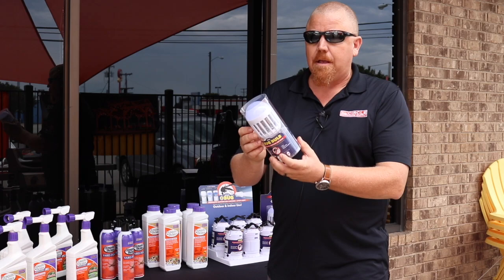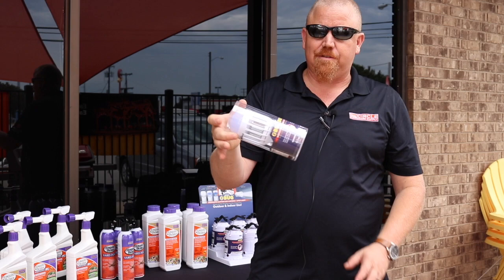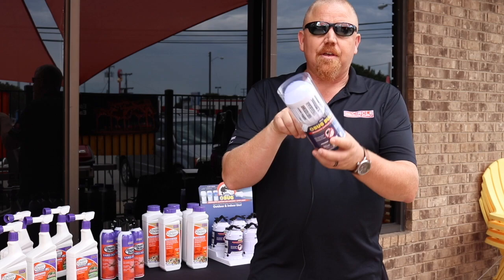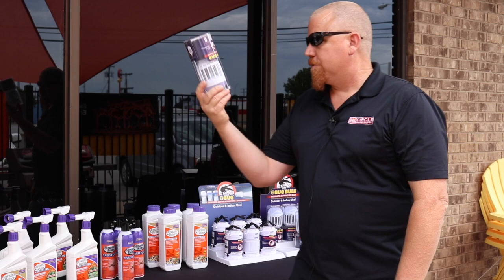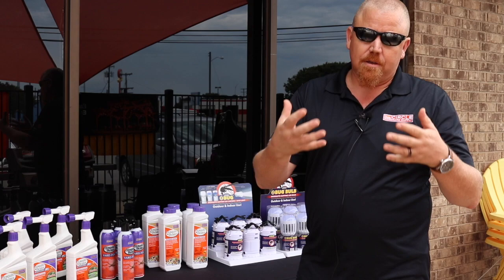The Z-Bug Bulb by Nebo. This is an LED bulb, but the best part is it actually attracts and kills mosquitoes and flying insects. This is like turning your regular, already existing outdoor fixture into a bug light. It's super simple and easy. There's no UV in this — it's just an LED bulb that's going to attract them and they'll go right in. You have now turned your exterior light into a bug zapper. We've got these Z-Bug Bulbs by Nebo.